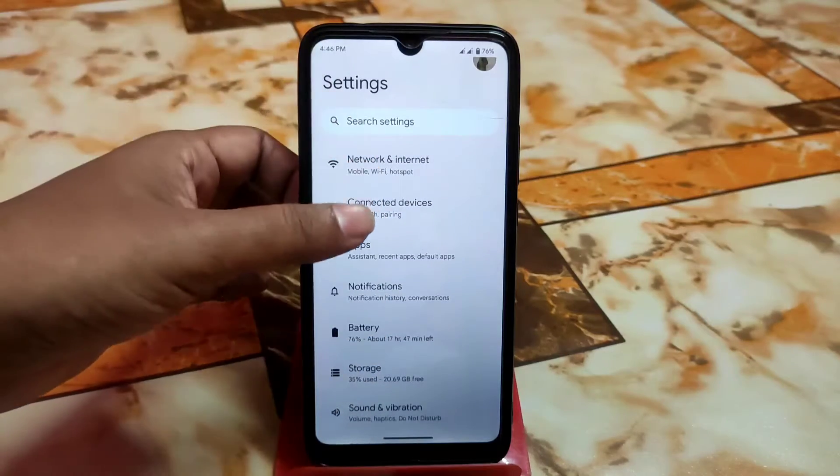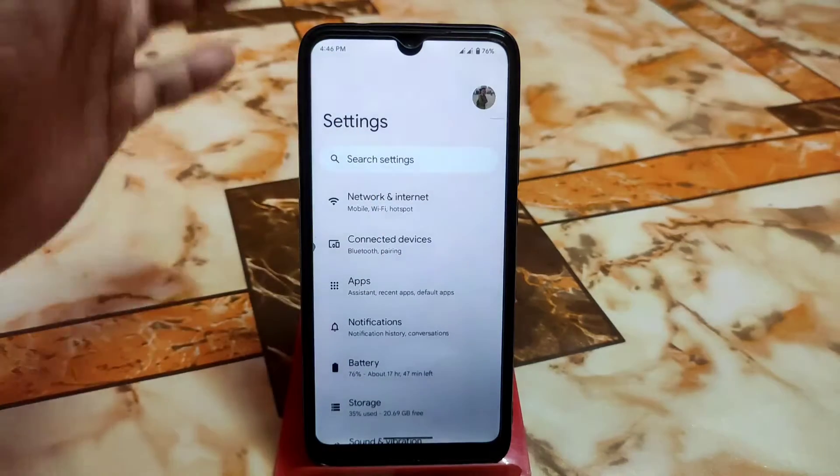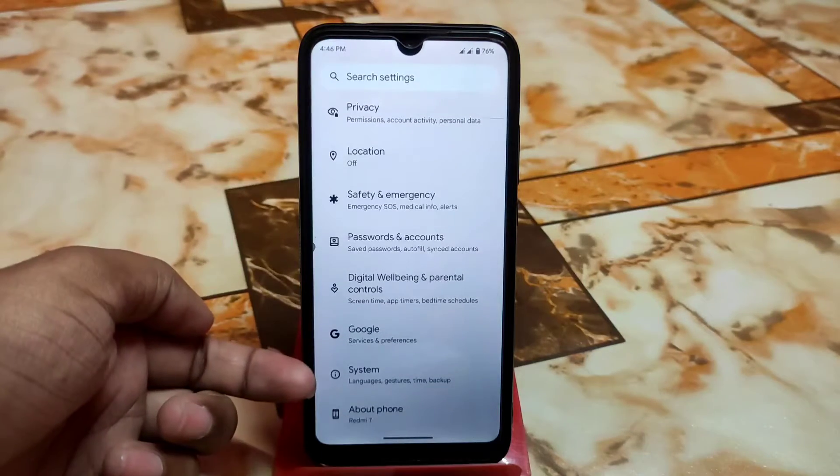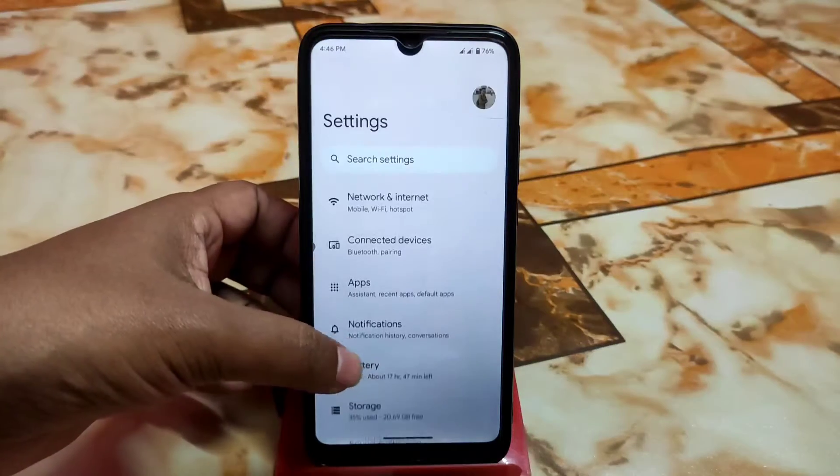All the customizations that are present in this ROM have been shown — from the System section you'll get all of these options.